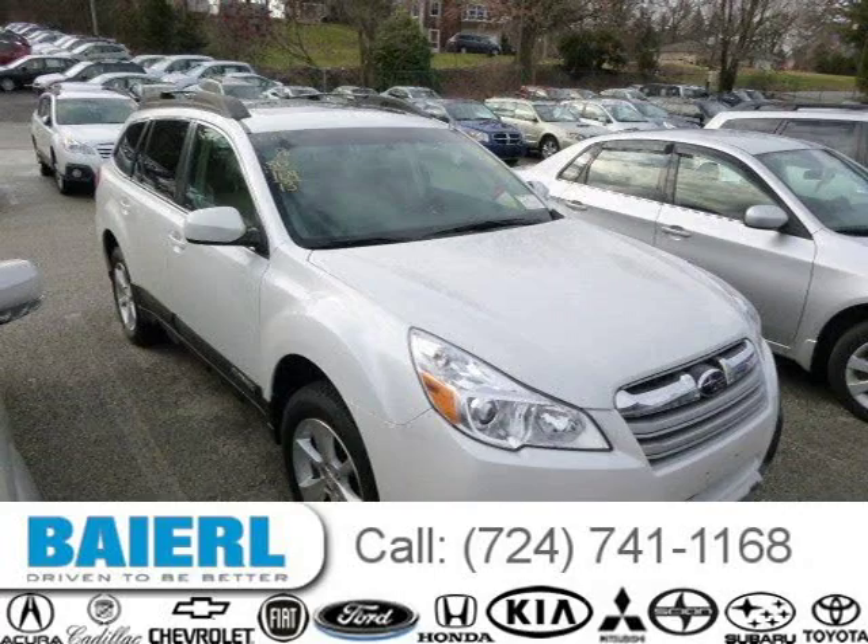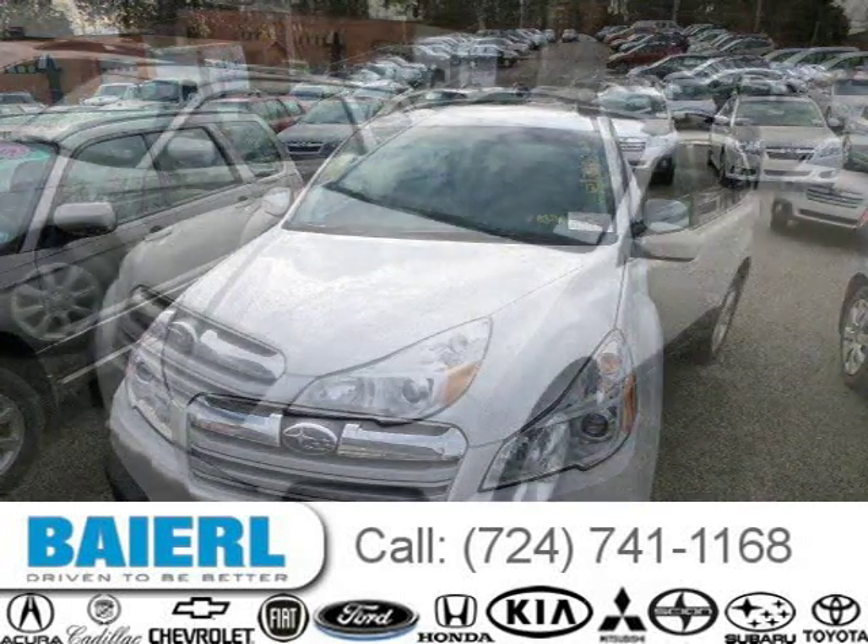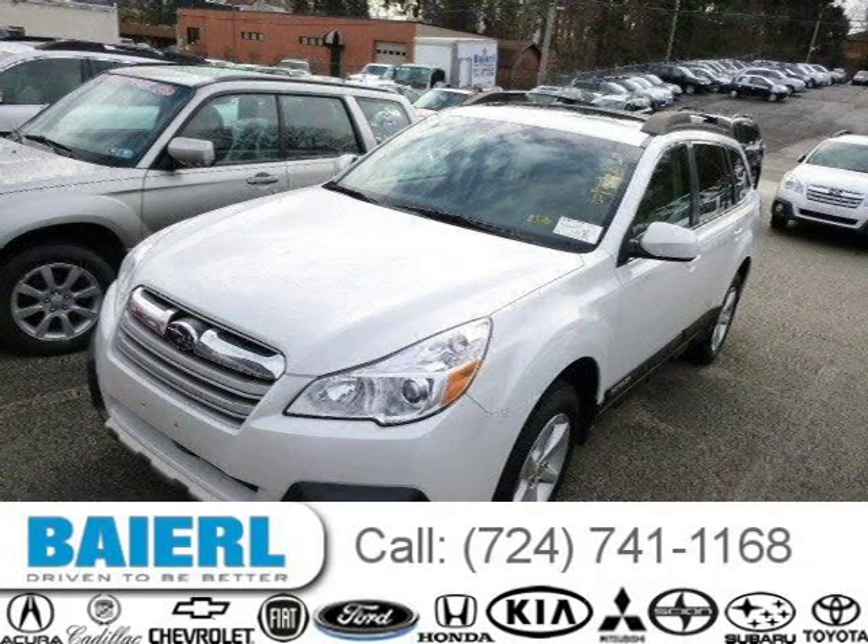This 2013 Subaru Outback wagon is located in Pittsburgh, Pennsylvania and has 8,441 miles on it. This Subaru Outback has a beautiful white exterior paint color which is complemented by a warm ivory interior color.